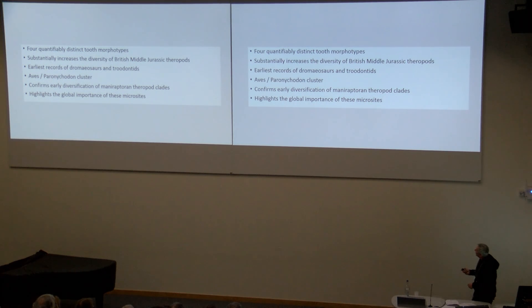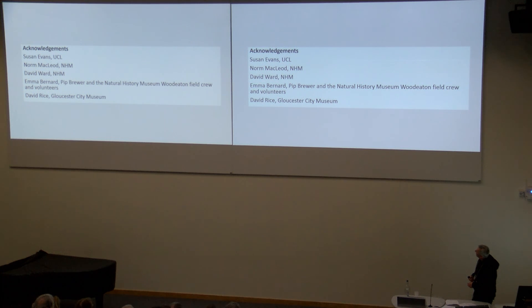I'd just like to finish by thanking a few people who helped on this, especially David Ward and Emma, who have dug out lots and lots of sediment from Woodeaton quarry. Thank you very much.